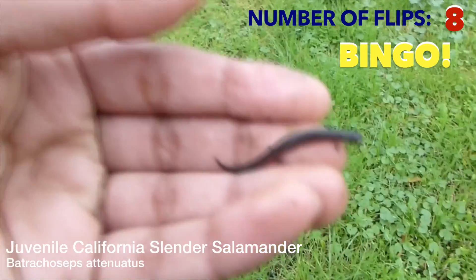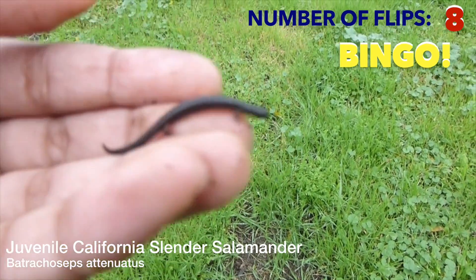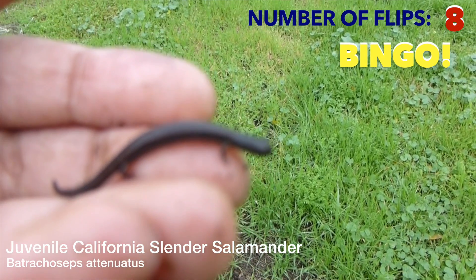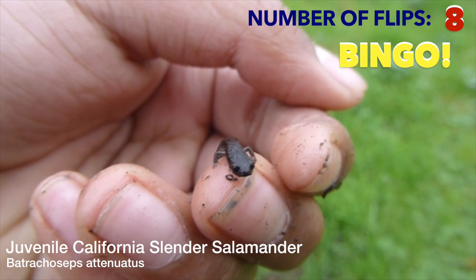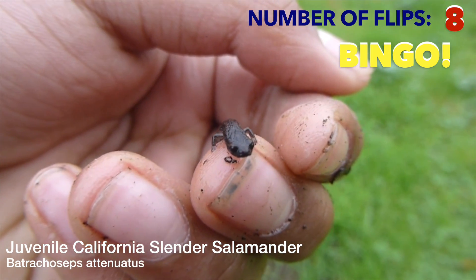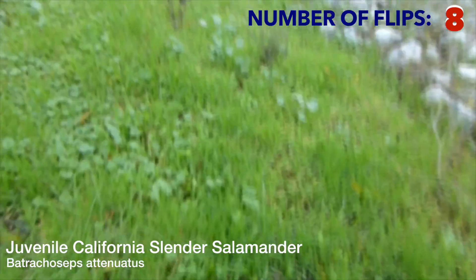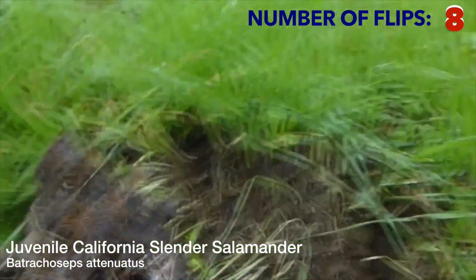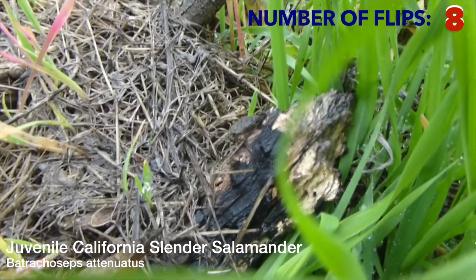This is the California slender salamander, or Batrachoseps attenuatus. They are the most common salamander in California, so if you're in California, you'll probably have a lot of luck finding them. There are different species of slender salamanders. This is the northernmost species, besides the Oregon slender salamander.